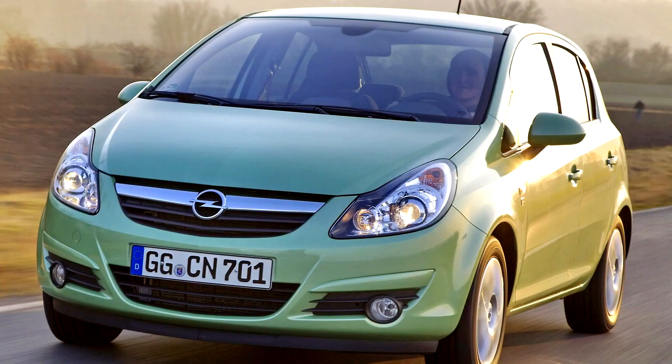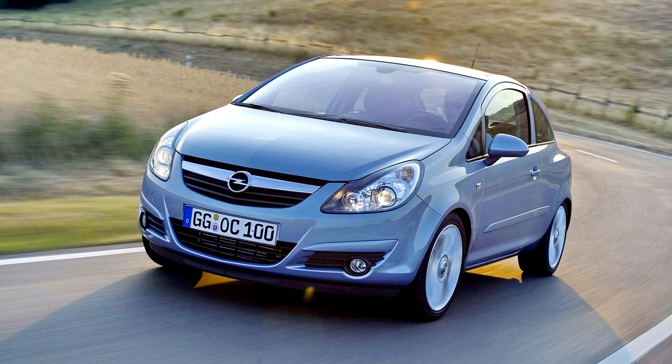The Corsa D was never available in Japan, as Yanase had stopped importing the Opel Vita in April 2004 due to declining sales. Opel withdrew altogether from the Japanese market in December 2006, due to low sales the previous year.